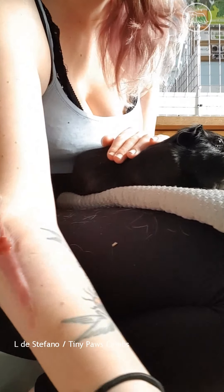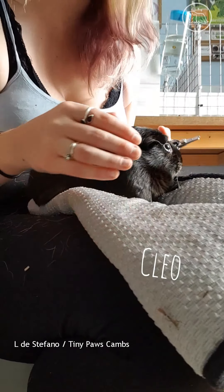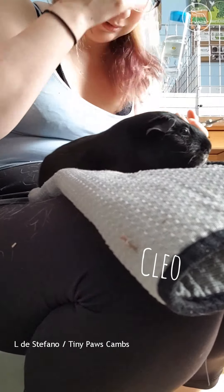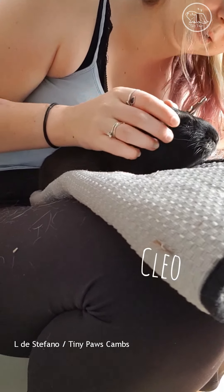Okay, this is Cleo. She's one of three black selfs - black selfs or self blacks? I think it's black selfs. She's got a few little bits of different colours in there. A little smudge on her nose helps cut her apart from the other two.